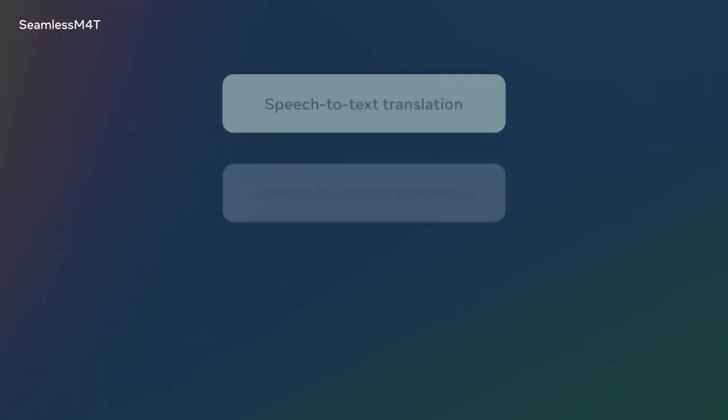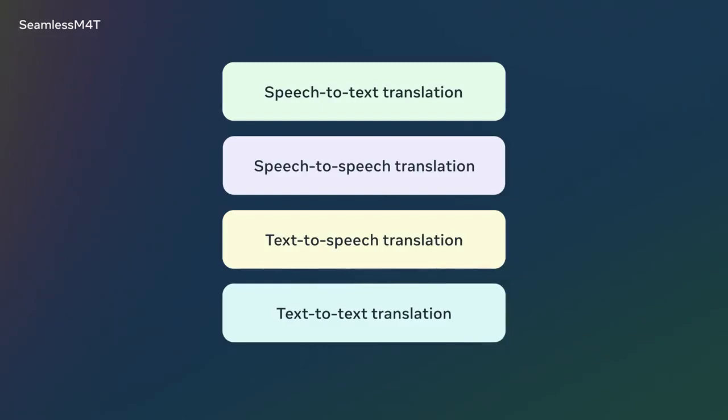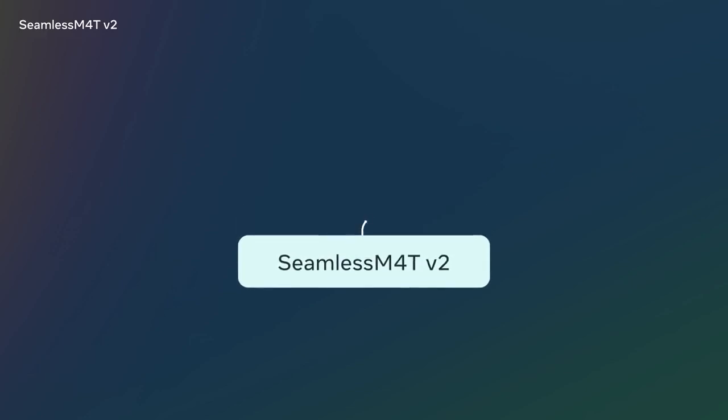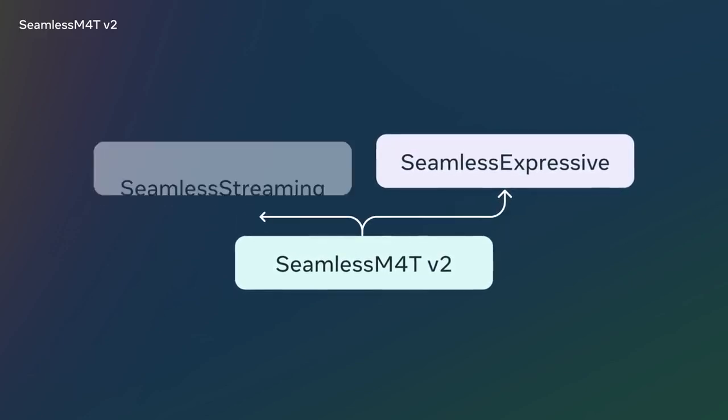This robust single model performs speech-to-text, speech-to-speech, text-to-speech, and text-to-text translations for up to 100 languages, depending on the task. Our improved model, Seamless M4T v2, serves as a foundation for our new Seamless Expressive and Seamless Streaming models.